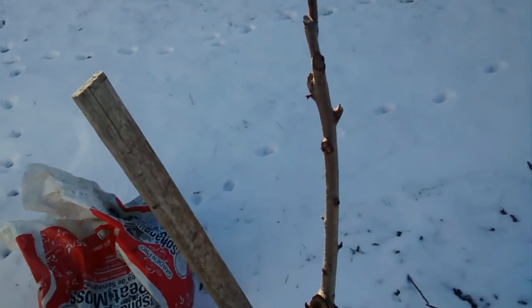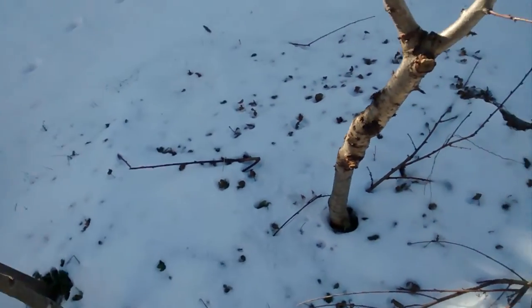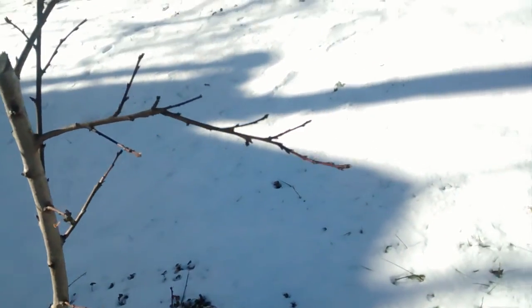Here's another one, a much younger one. It might produce this year, and I've got a real good feeding program for them this year.